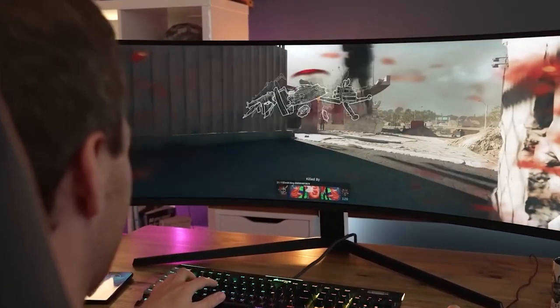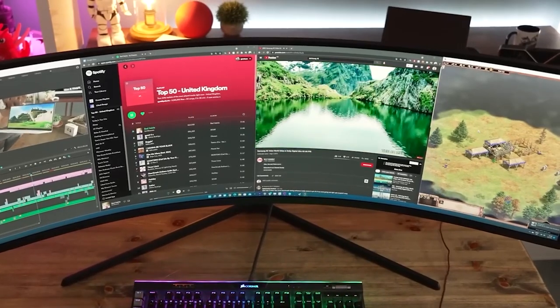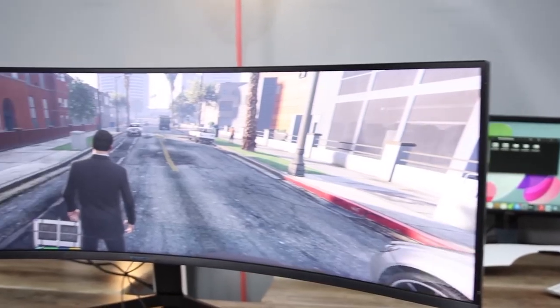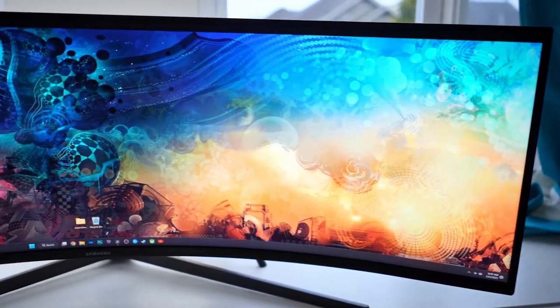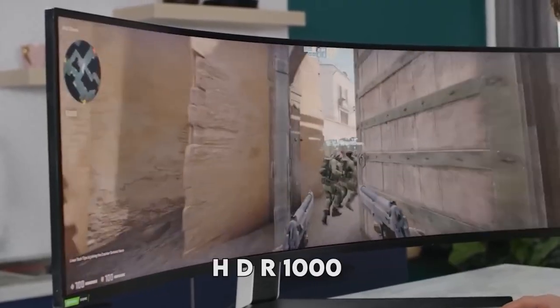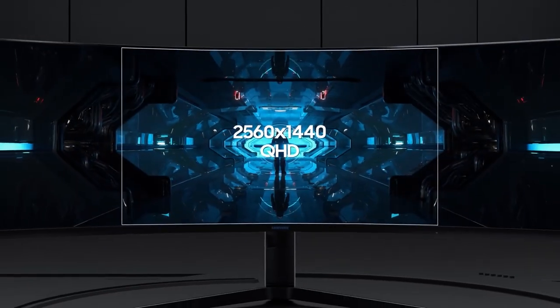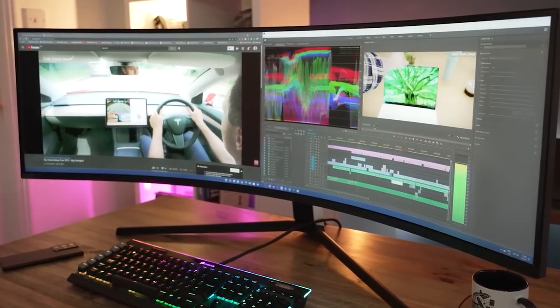The 32:9 aspect ratio and fast refresh rate of 240Hz make this monitor a great choice for gamers who demand the best performance. The Odyssey G9 features Samsung's QLED technology, which provides vibrant and accurate colors that make content come to life. The HDR1000 compatibility ensures that the monitor can display a wide range of colors and brightness levels, providing a more vivid and immersive experience.